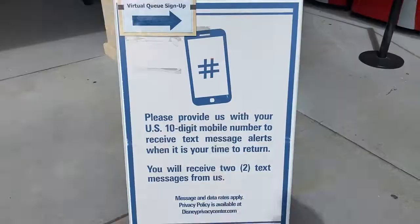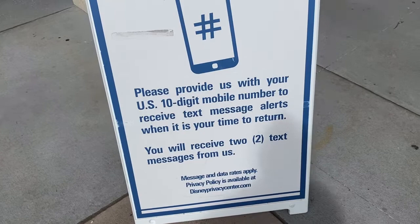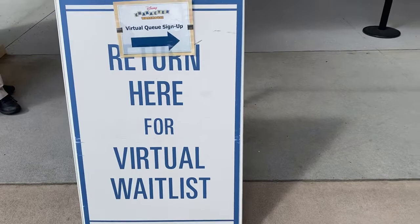It says: provide your 10-digit mobile number to receive text message alerts when it's your time to return. You'll see two text messages from us. The virtual waitlist return area is right by the entrance doors. It's also very open out in front of the Disney Character Warehouse — there used to be benches and stuff here but it's all gone now.